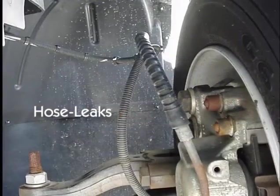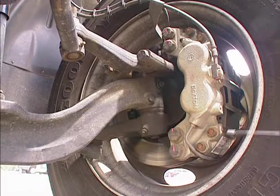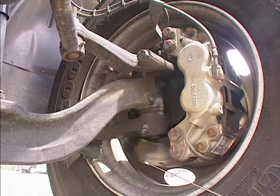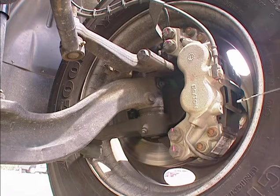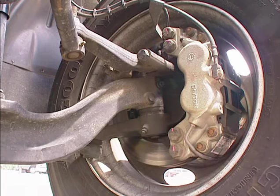Inspect the brake hose and lines for cracks, wear, or leaks. Check that the disc brake assembly and/or brake drum is not damaged and has no missing parts. See that the brake lining, shoes, or pads is not worn and is free of contaminants such as grease, oil, and brake fluid.